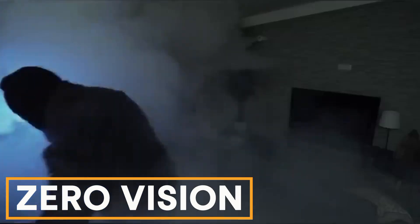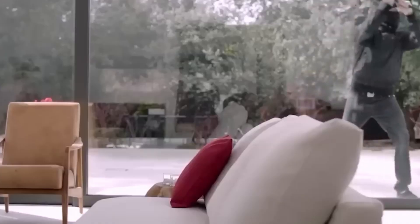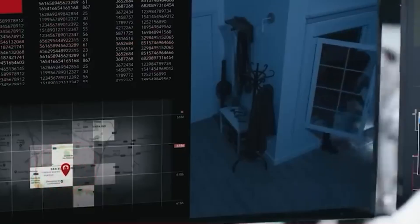Zero Vision. The Zero Vision system fills your home with fog in 45 seconds if a burglar breaks in. The fog is safe for people and pets but confuses intruders. The system covers up to 100 square meters and is wirelessly operated. Cameras and motion detectors are monitored by an operator who activates the fog if needed and can call the police in emergencies.